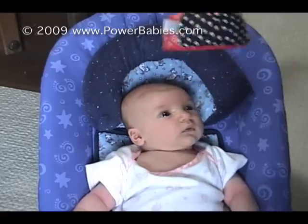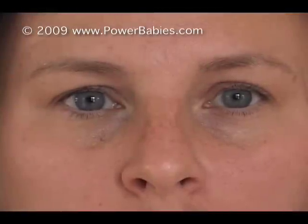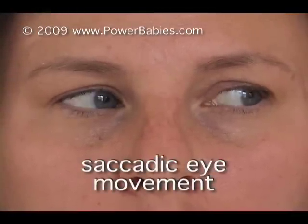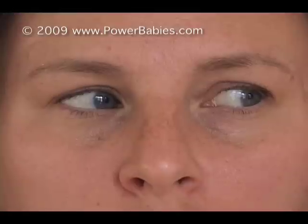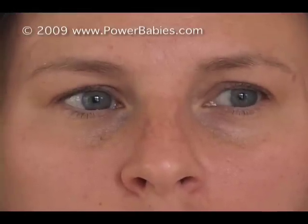Before we consider how babies move their eyes, let's discuss two different ways that adults move theirs. We make saccadic eye movements as we scan the environment around us. The eyes make abrupt jumps, called saccades, that last a few milliseconds apiece. In between the jumps, our eyes remain relatively still.